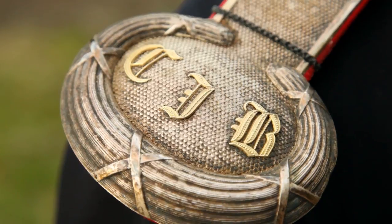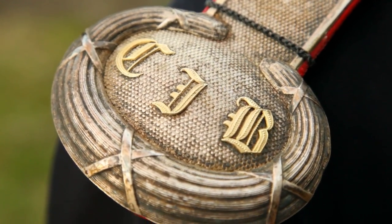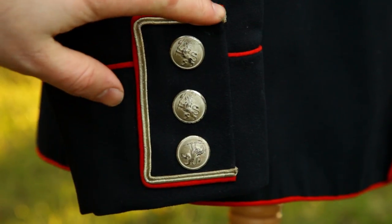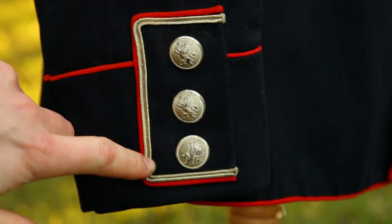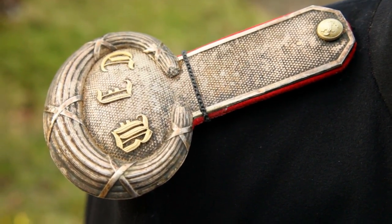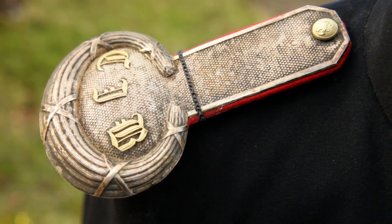He was at some point promoted to the rank of Fanejunkel, roughly equivalent to the rank of command sergeant major. At this point, appropriate silver rank piping was added to the cuff. Unlike the insignia on his uniform in the photograph, officer shoulderboards were also added to accommodate the new rank.